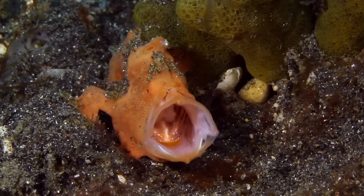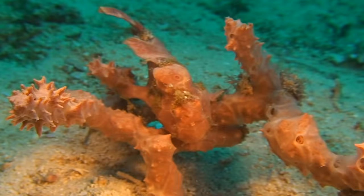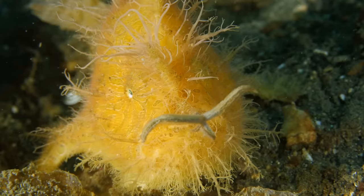Most frogfish are ambush predators, whose mouths can open up to 12 times their resting size. The frogfish lies in wait, ready for unsuspecting prey to approach the seemingly harmless coral. Unseen, he will strike in the blink of an eye.